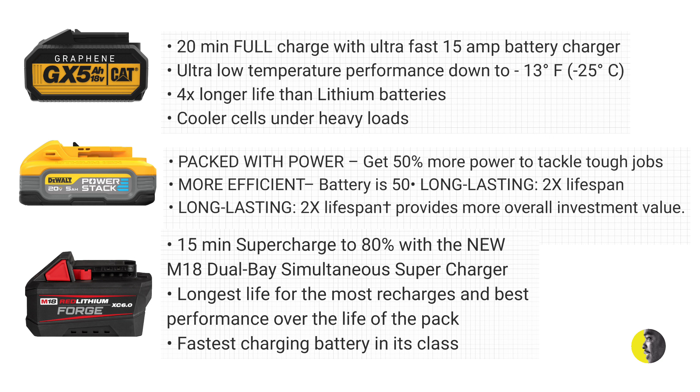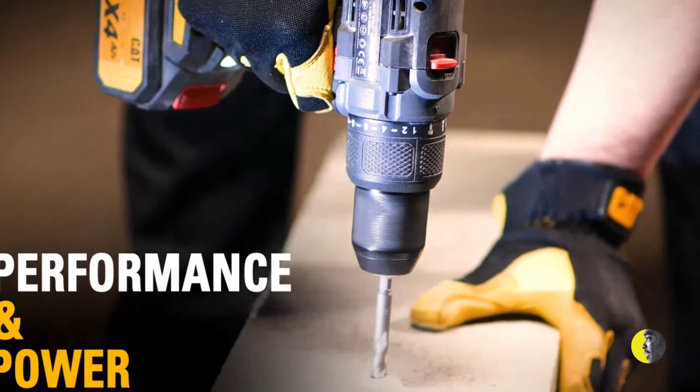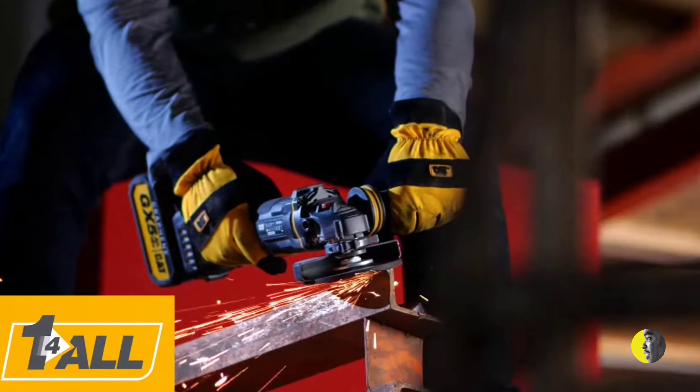I reached out to the Talk Test Channel and asked if they were willing to test the GX 5Ah battery from CAT tools to see if it really stacks up. On the screen you'll see some comparisons, and you can clearly see that the graphene battery from CAT tools is blowing the other tools out of the water. It'll be very interesting to see a channel like the Talk Test Channel put it through its paces and see if it really performs as advertised.